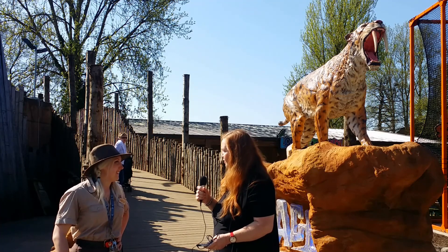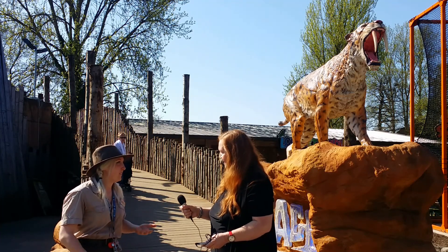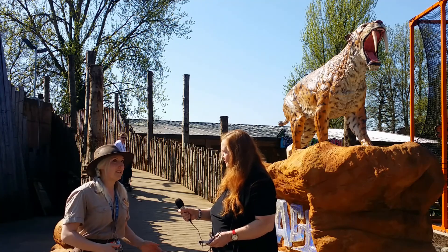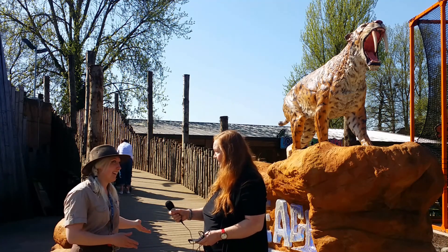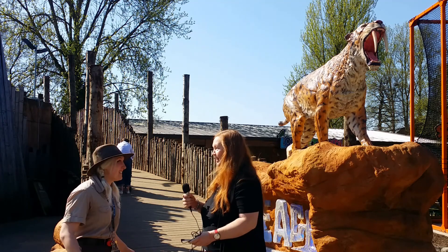Hi Charlie, where are we? What are we doing? We're here at West Midlands Safari Park's Ice Age Exhibit. It's such an exciting time and I wonder if I could interest you in coming to have a little look with me? Absolutely! Fantastic, let's go!